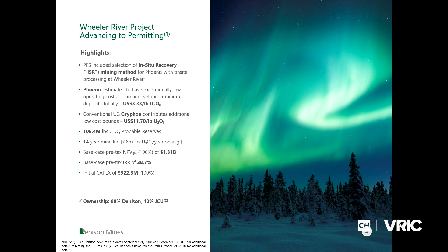The PFS was highlighted by the selection of in situ recovery as our mining method for the exceptionally high-grade Phoenix deposit. ISR represents over half of the world's uranium production today and is the lowest-cost mining method for uranium. We're bringing that mining method for the first time to the Athabasca basin, where we have the highest-grade uranium deposits. Phoenix in particular is the highest-grade undeveloped uranium deposit in the world. The key number to remember: our estimated OPEX at Phoenix is $3.33 per pound US. Today's spot price is around $29, meaning we have a 90% operating margin right now.